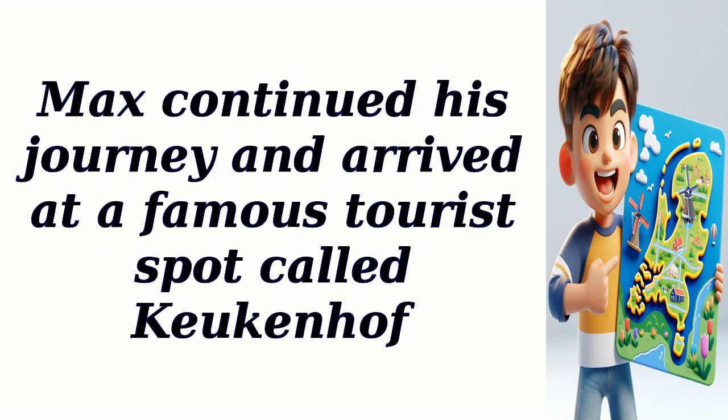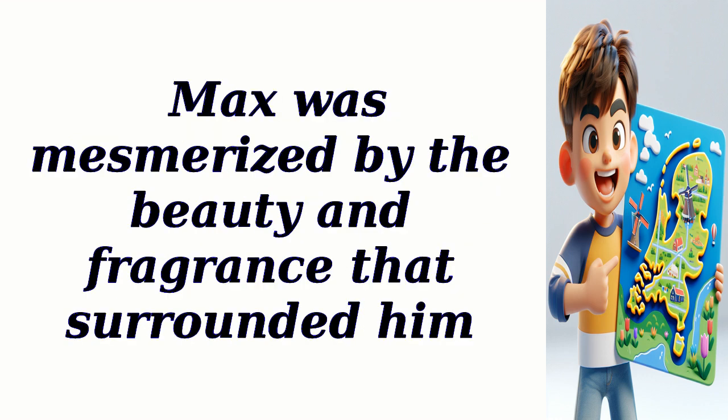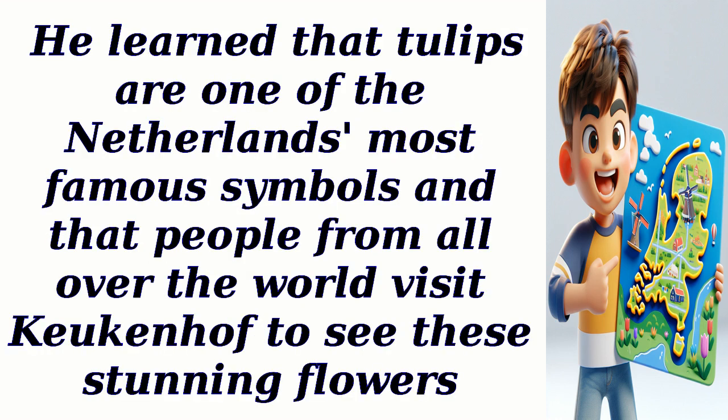Max continued his journey and arrived at a famous tourist spot called Keukenhof. It was a massive garden filled with vibrant tulips of different colors. Max was mesmerized by the beauty and fragrance that surrounded him. He learned that tulips are one of the Netherlands' most famous symbols, and that people from all over the world visit Keukenhof to see these stunning flowers.